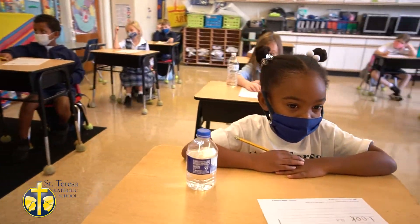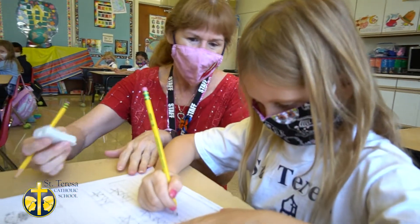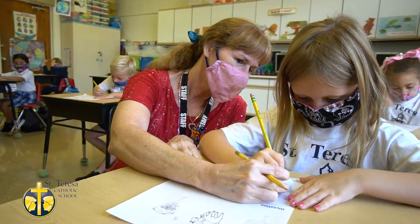This is our first grade classroom. First grade sets the standard for moving on to our second grade classroom. All of our teachers are state certified, meaning they have state licensure to teach under the state of Florida.